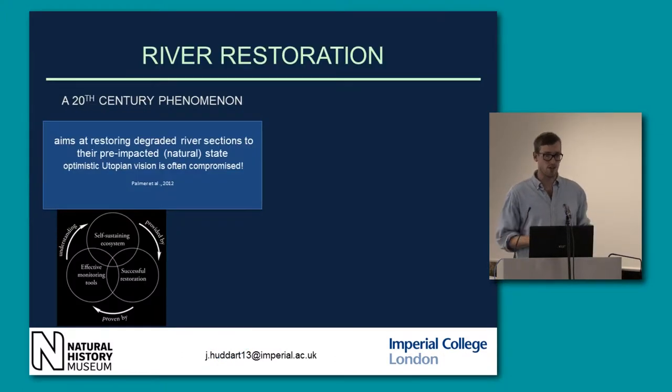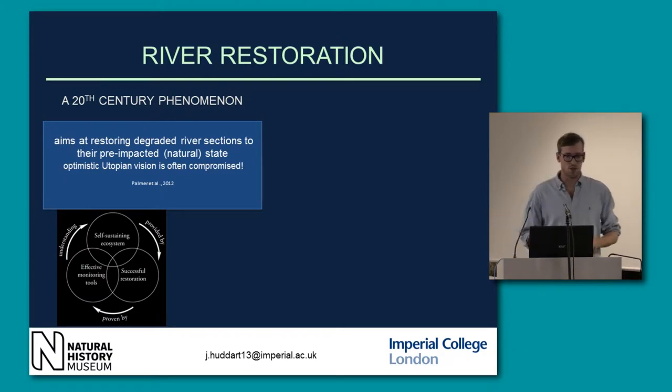Hence river restoration. This is really a 20th century phenomenon. We've seen a huge surge in projects. They kind of started in America, and the pure form of it would be aiming to restore a degraded river to its pre-impacted state. However, as said by Palmer et al., this sort of utopian vision is quite hard to realise.